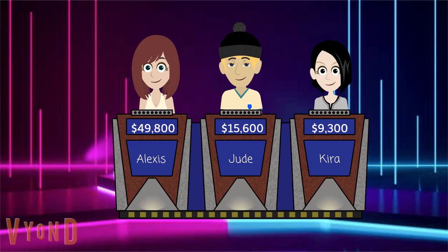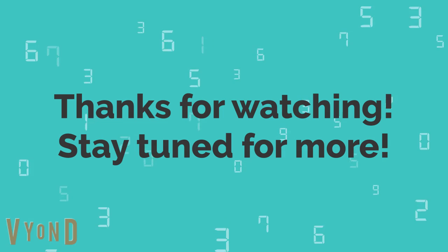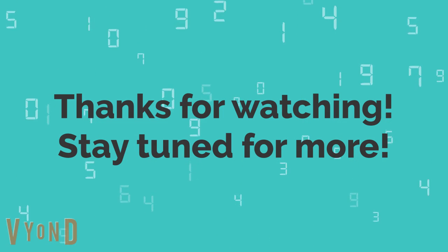Alexis? Is it green? You betcha. Select another clue or category. Thanks for watching. Stay tuned for more.